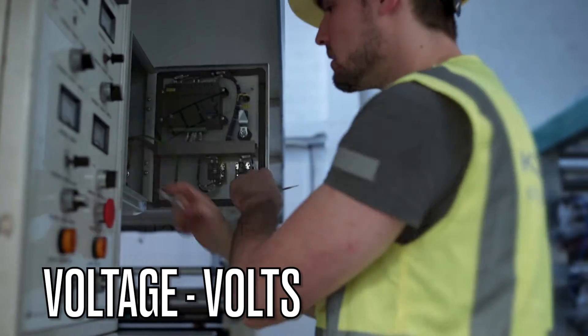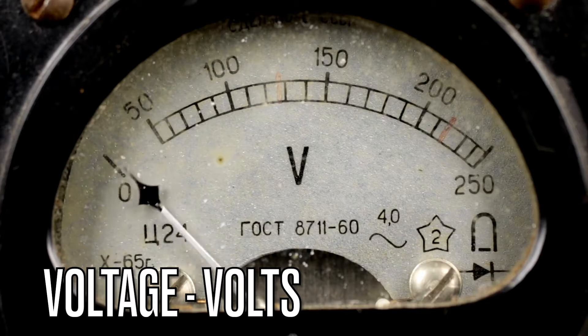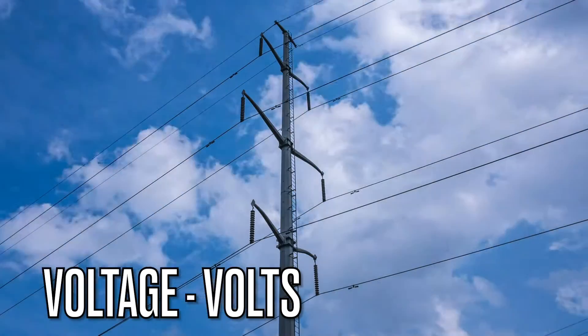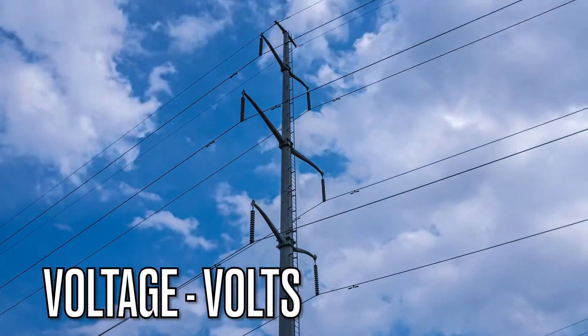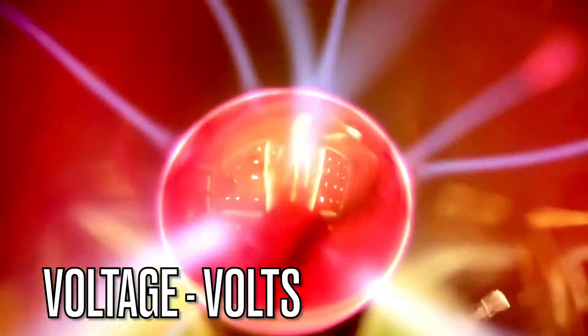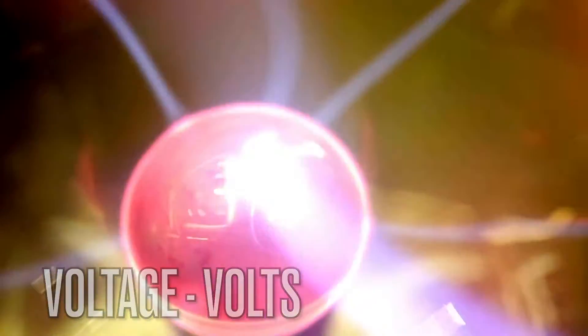Our first term is voltage. Voltage can be measured in volts. This represents the electrical pressure in a circuit — it's the force that pushes an electric current through wires and components. Understanding voltage is important for electrical maintenance as it ensures safety and efficient operation.